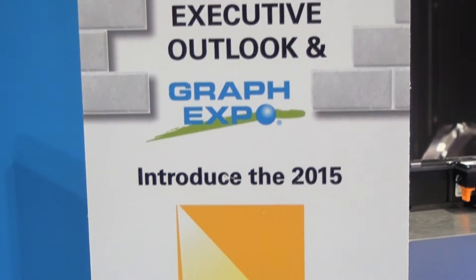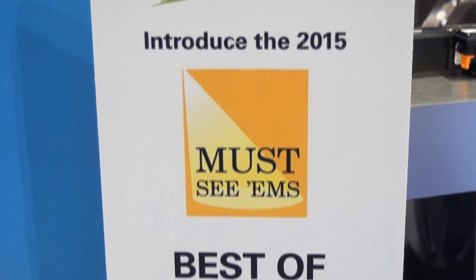Hi, I'm David Murphy with HP and we are very pleased and honored to have won a must-see premium award for the new HP PageWide Web Press T1100S.